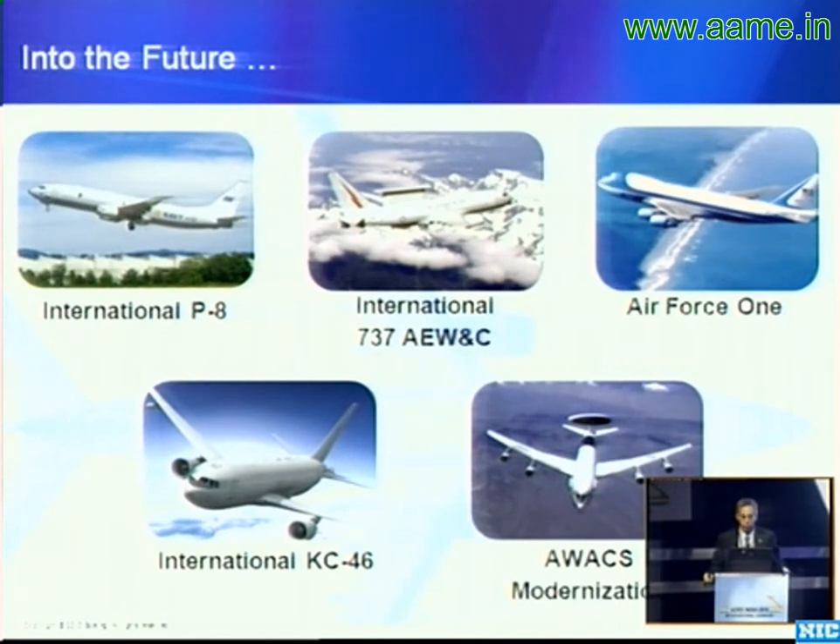There is tremendous interest in 737-based airborne early warning and control — fielded in Australia and being delivered to Turkey and South Korea. There is also a very robust market for VIP and command and control aircraft.